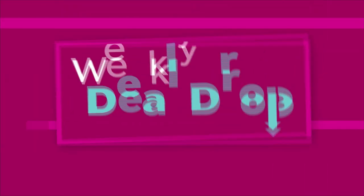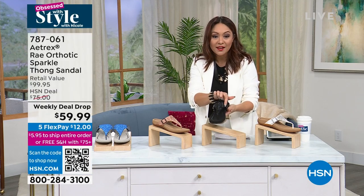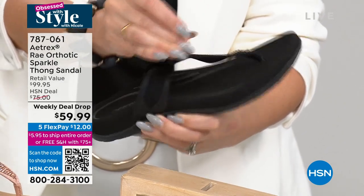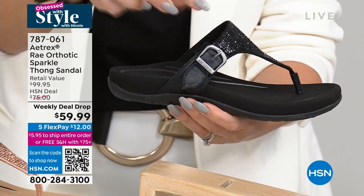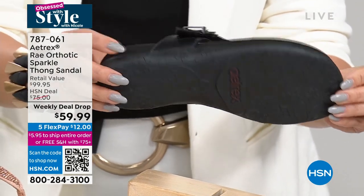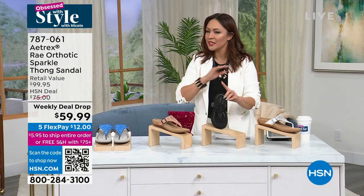Let me tell you about the weekly deal drop shoe. First off, they're super cute — you'll love the little bling that looks like crystals on here, and the buckle detail. It's fashion, but look how easy it would be to get in and out of this. There's adjustability with a hook and loop closure, so you get the fashion without the fuss. Beautiful back lip, rubber outsole.